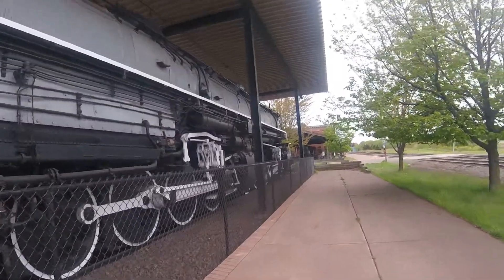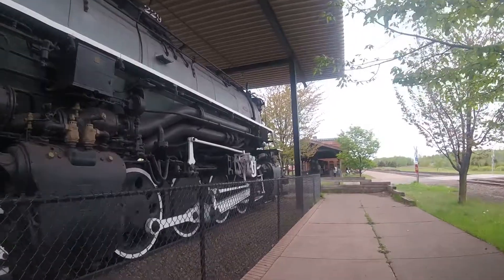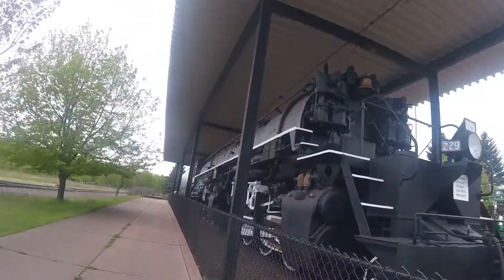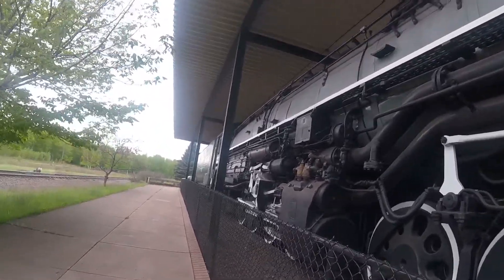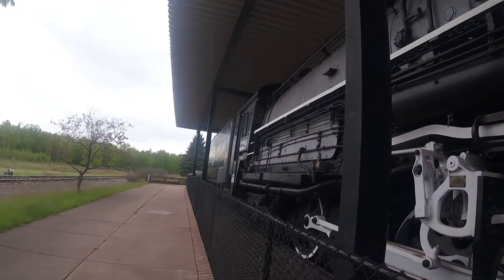DM&IR 229 is one of three surviving 2-8-8-4 Yellowstones left in the world today, and all three of them are Duluth Mesabi and Iron Range locomotives. Number 229 can be found here at the Lake County Historical Museum in Two Harbors, Minnesota, by the Duluth and Iron Range Depot where it is today.